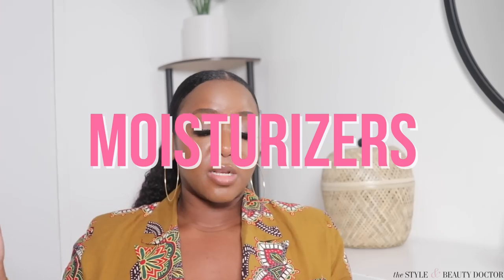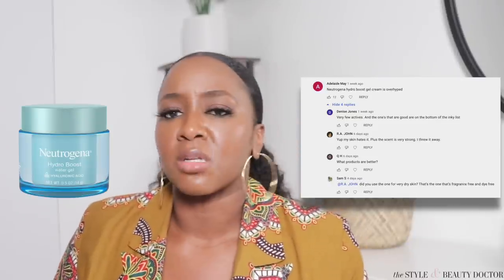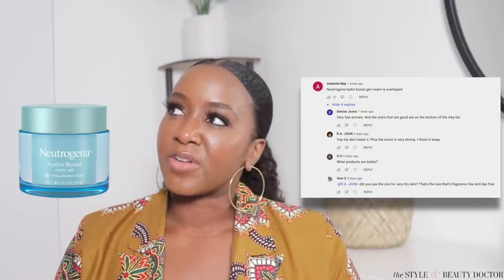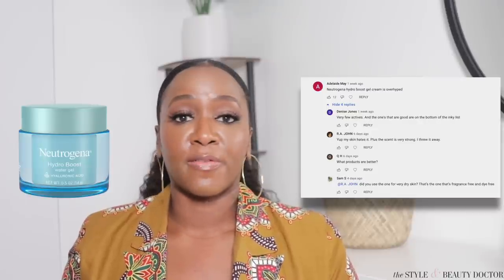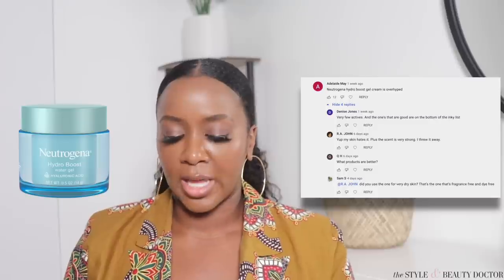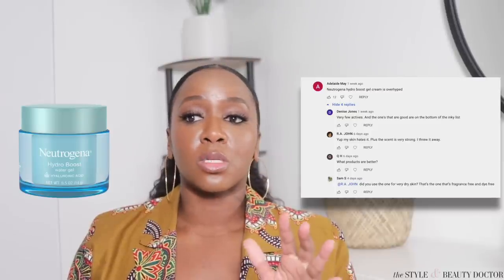Moving on to moisturizers. Adelaide May says the Neutrogena Hydra Boost gel cream is overhyped. Denise Jones says it has very few actives, and the ones that are good are at the bottom of the INCI list. R.A. John says her skin hates it and the scent is very strong — she threw it away. Sam Esk replied asking if she used the one for very dry skin, which is fragrance-free and dye-free. Hydra Boost was definitely hyped a lot. I actually like it — I'm someone who loves gel cream moisturizers, and there are very few gel creams I've tried that I don't like.